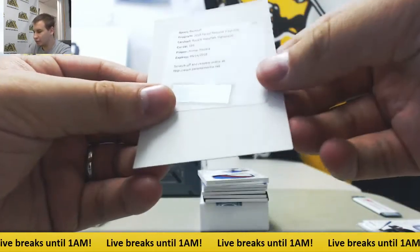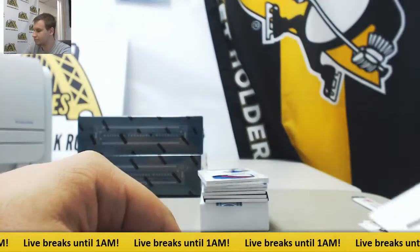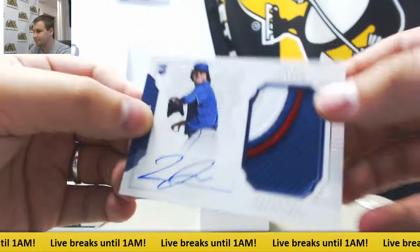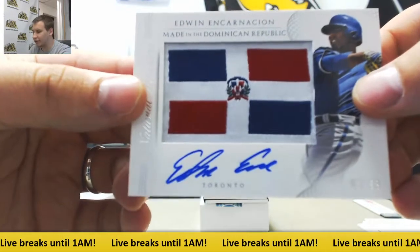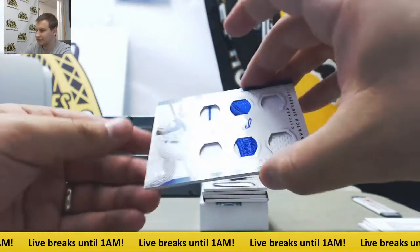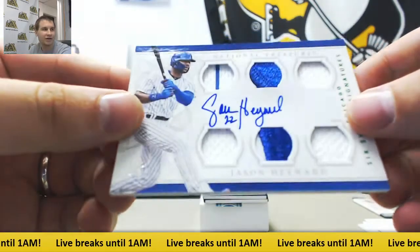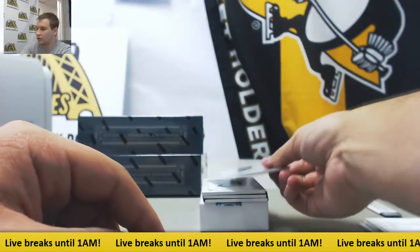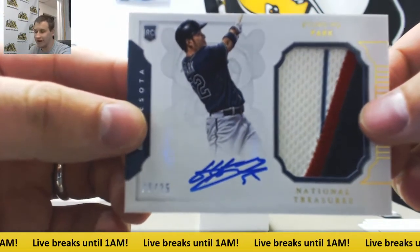Redemption Auto, Rookie Materials Signatures, Nomar Mazzara — that's a decent name. Rookie Patch Auto to 99, Luke Jackson. Flag Patch Auto to 99, Edwin Encarnacion, Dominican Republic. 6-Way Jersey Patch Auto to 25 gold — that's a valuable card right there.